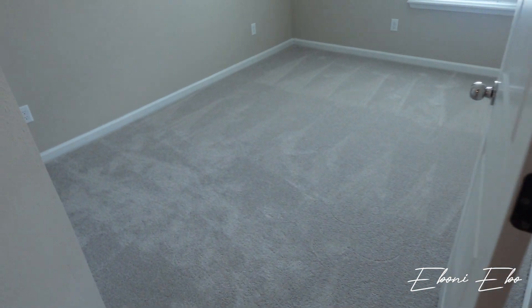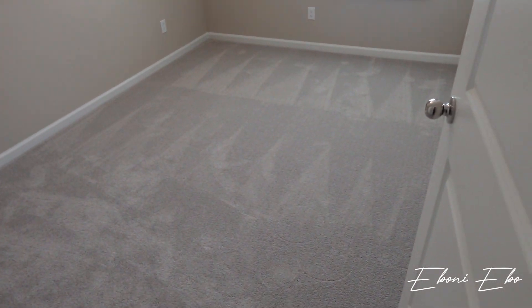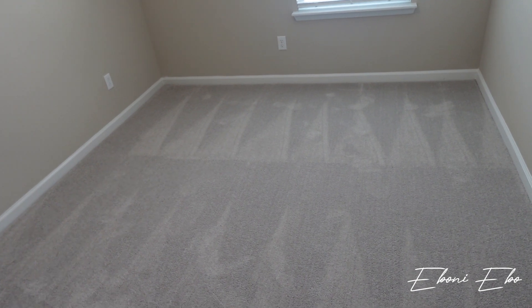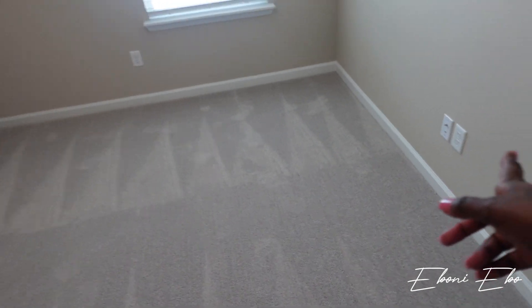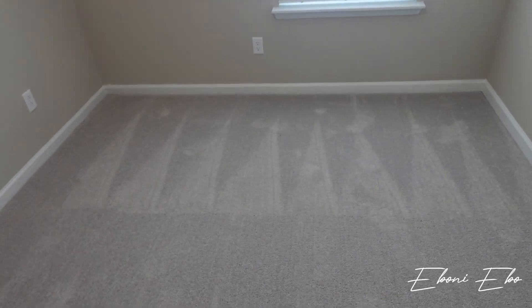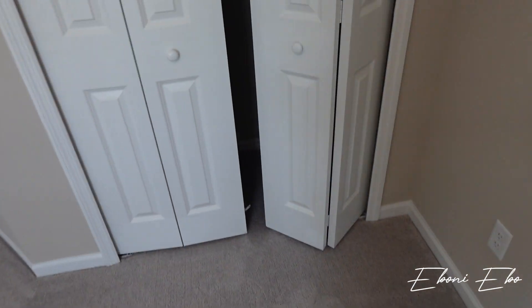And then this is the boys' room — they have the bigger of the two at 10 by 13. I just ordered two beds, so I'll do two beds in here. We'll figure out the layout. They have a ceiling fan as well and the same size closet. It smells so good in here — so new. I love a new smell.